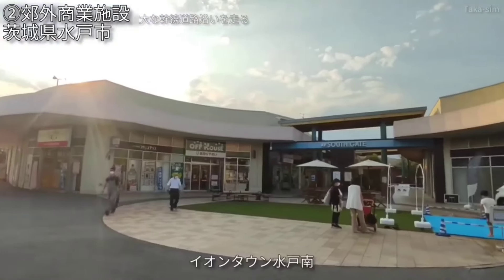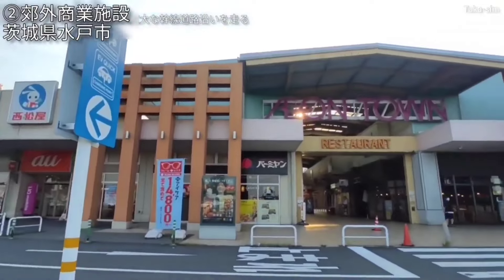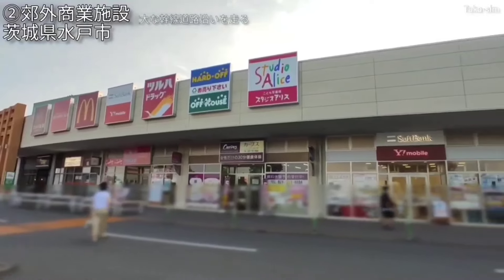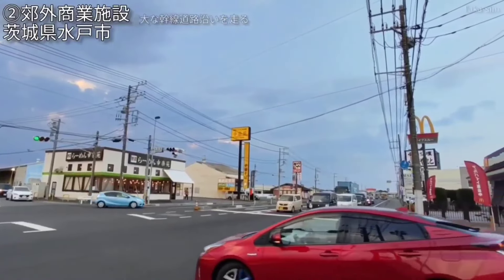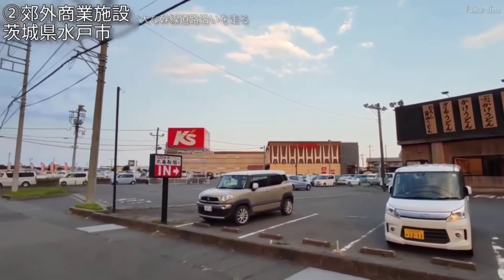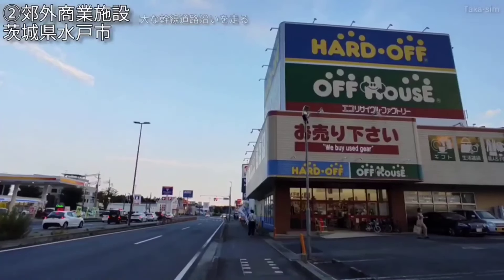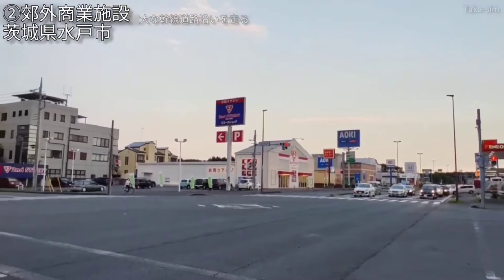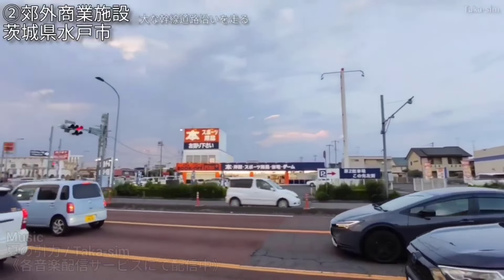最後に水戸市郊外に広がっておりますショッピングモールを見ていきたいと思います。このあたり、中心市街地からだいぶ南に外れたところになっております。国道50号線・水戸バイパスの幹線道路が東西に伸びておりまして、元吉田という場所になりますけれども、ヤマダですとかニトリ、洋服の青山、コジマ、そしてゲームセンターなど大型商業施設が道沿いに複数見られますよね。そこから南にちょっと外れたところには茨城県庁の建物がありました。